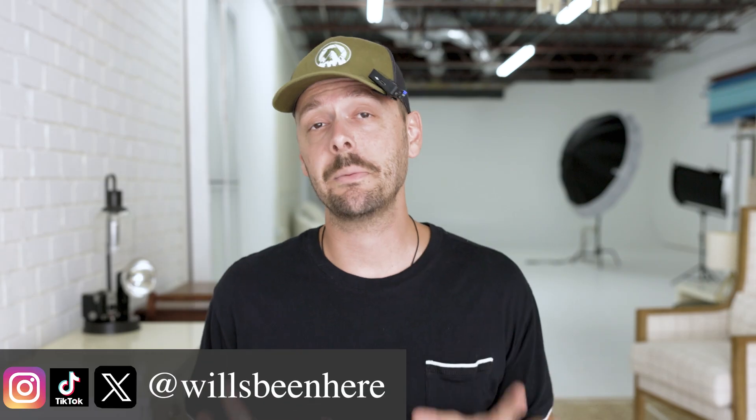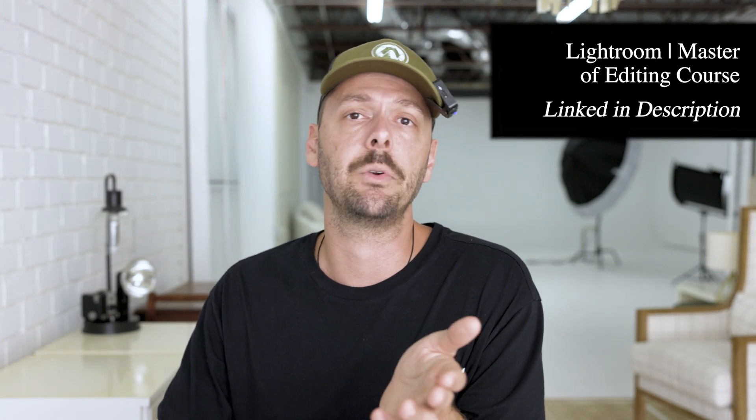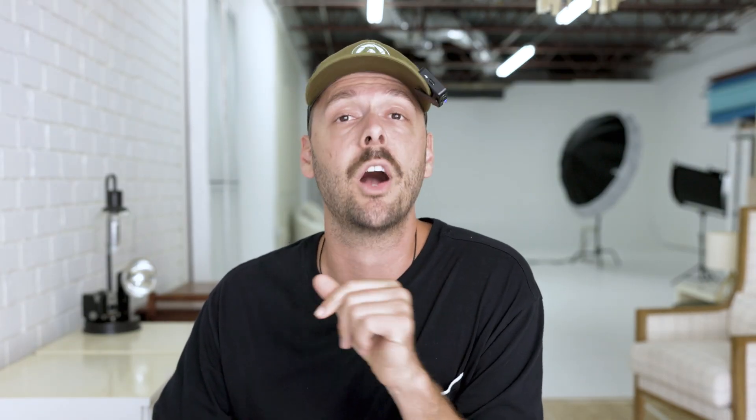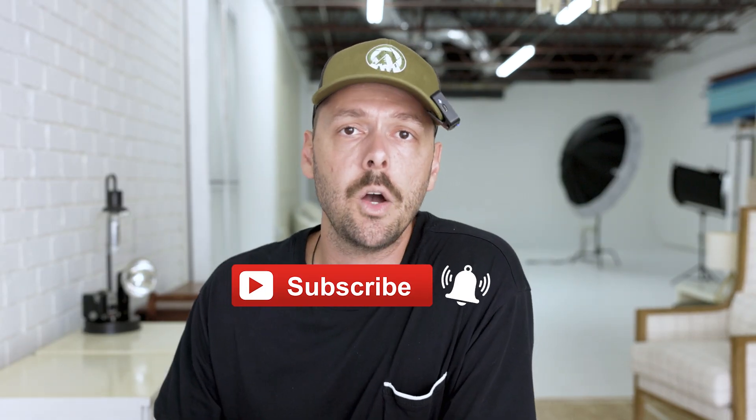But those are the biggest complaints about Lightroom. It's not a perfect program — honestly, I don't think there is a perfect program out there. But once you figure out the workarounds and how to use it, it becomes an incredible tool to edit your photos and bring to life what you have imagined. Make sure to check out my Lightroom Master of Editing course. I'd love to hear what your biggest complaint is — comment below, hit the like button, subscribe, and here are a couple more videos you might enjoy. I'll see you in the next one.